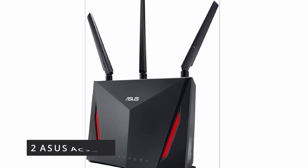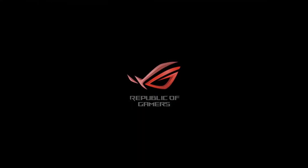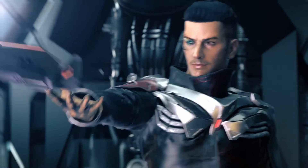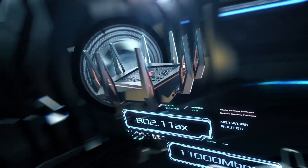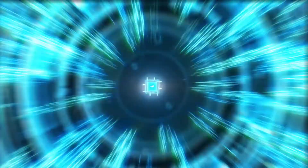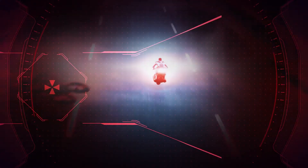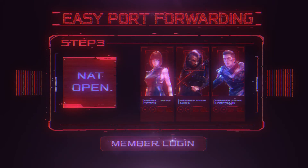Number 2: ASUS AC2900. ASUS Eye Protection, a commercial-grade network security system powered by Trend Micro Smart Home Network, is built into the RT-AC86U. All connected devices are secured by Eye Protection, even if they lack their own antivirus capacity, such as IoT devices. The RT-AC86U includes 4 gigabit LAN connections, as well as a USB 2.0 and a USB 3.0 (USB 3.1 Gen 1), so smart TVs, game consoles, NAS storage devices, and other devices can have dedicated ports, transforming the RT-AC86U into your digital home hub.